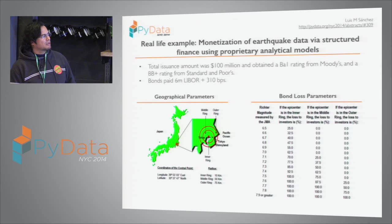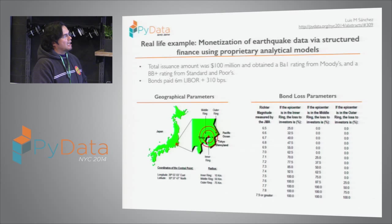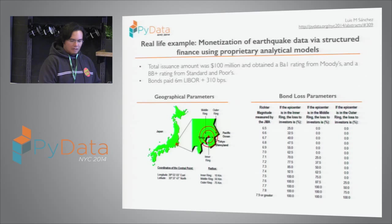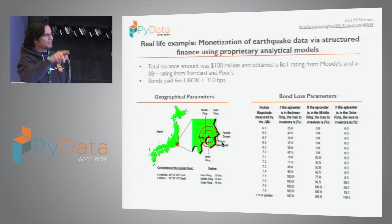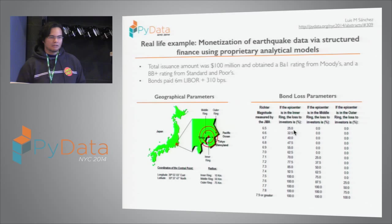The issuance amount was $100 million, obtaining a Ba1 rating from Moody's and BB+ from Standard & Poor's — equivalent ratings. The bonds paid 3.10% over LIBOR. The structure looks like throwing darts on a dartboard: the latitude and longitude of Tokyo Disneyland is the reference point, with concentric circles at 10, 50, and 75 kilometers. If an earthquake of 6.5 happens in the center, investors lose 25%. The whole structure then unwinds and the deal ends.